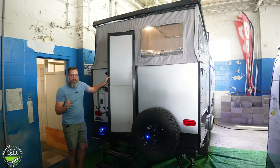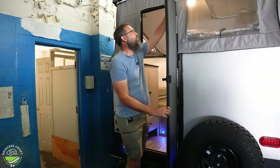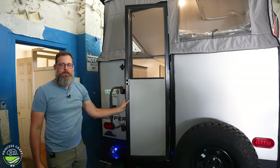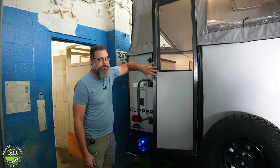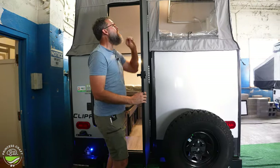I want to show you how the screen door works. It has a little clip at the top and slides down — there you go, a full screen door with the bottom half that can open straight up for airflow. To put it up, you just slide it back up and clip it into place.